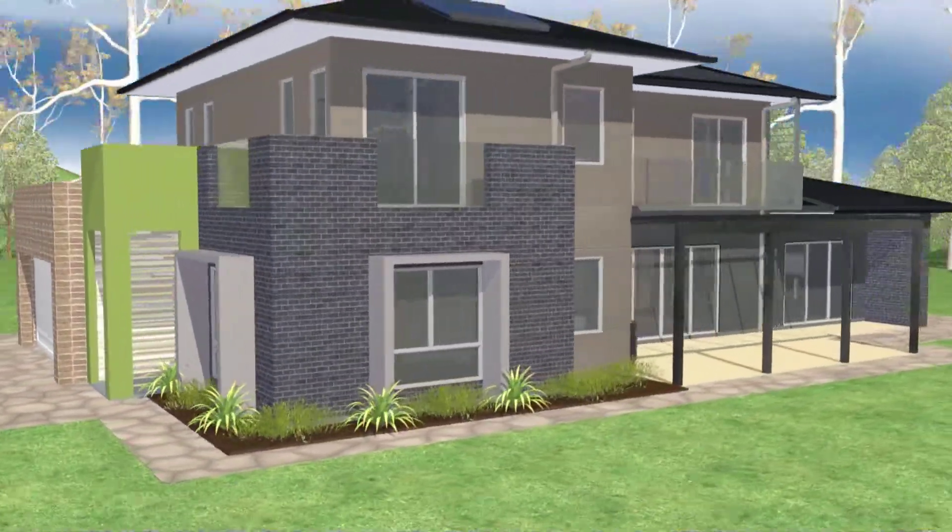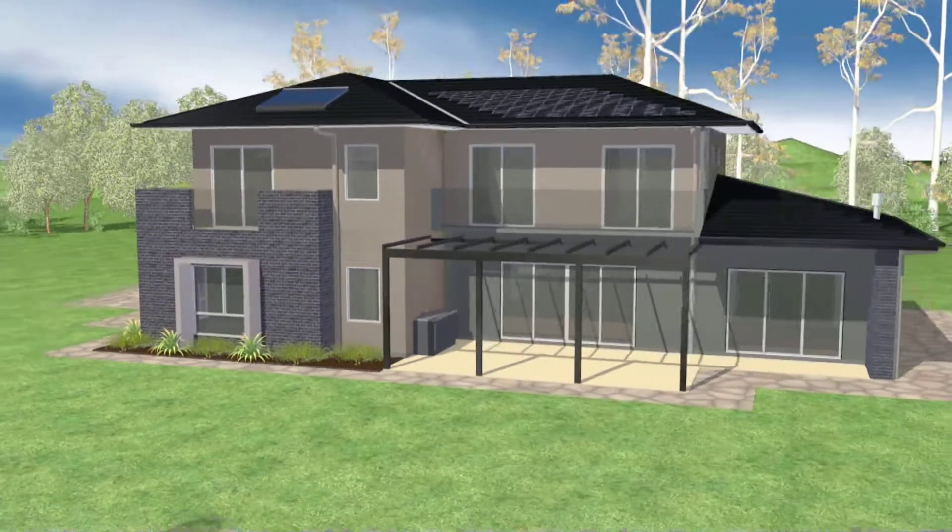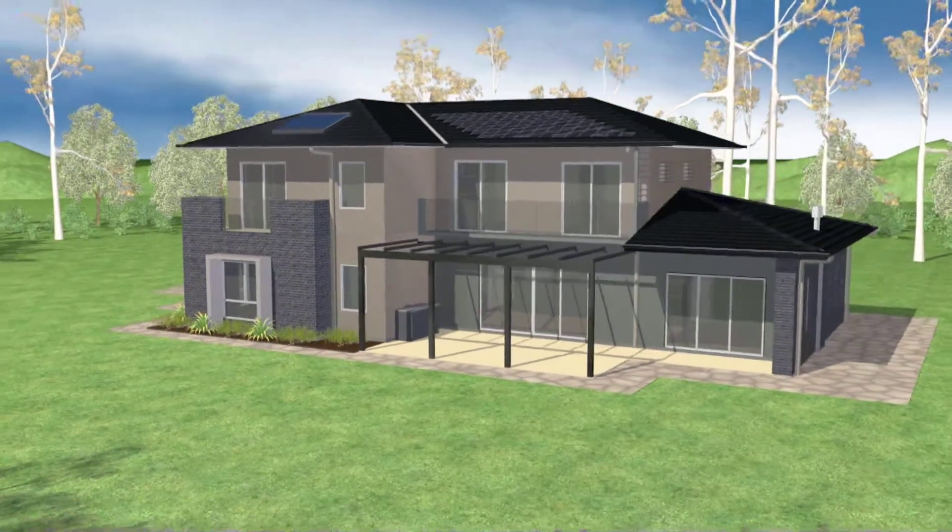Once the house is completed it will become a display and research centre. The research activities will include collection of data on the building envelope performance, on the thermal comfort and the energy usage within the house. The display side of the house will be able to demonstrate to consumers and builders how the materials go together to deliver the final package of the house.